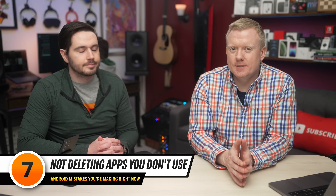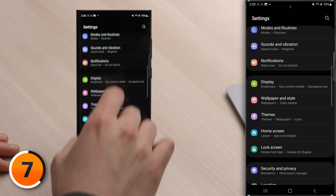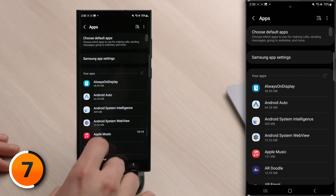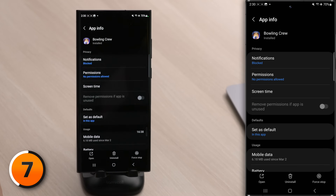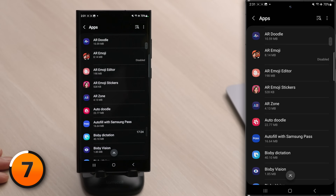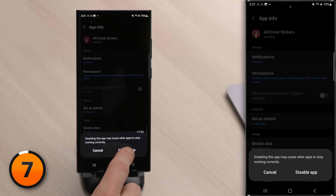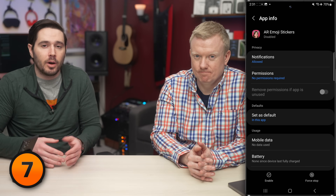Next mistake Android users make: not deleting the apps that you don't use, otherwise known as bloatware. Androids are notorious for bloatware — they come pre-installed with tons of apps you're never going to use. Go into Settings, scroll down and tap on Apps, and go through your list of apps to see which ones you no longer need. Tap on an app and then tap Uninstall, then tap OK. And if you can't uninstall an app, you may be able to disable it instead — for example, AR Emoji Stickers. Tap on it and tap the Disable button, then tap Disable App. If you can't uninstall an app, it's probably just a native app on your Android that they won't let you delete.